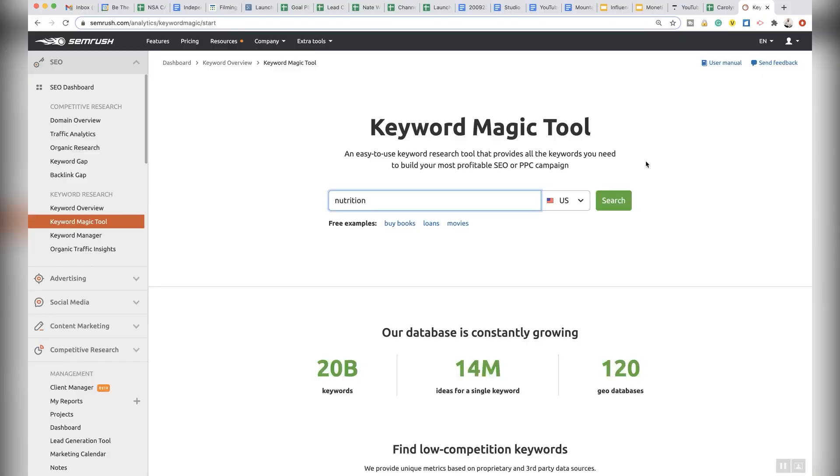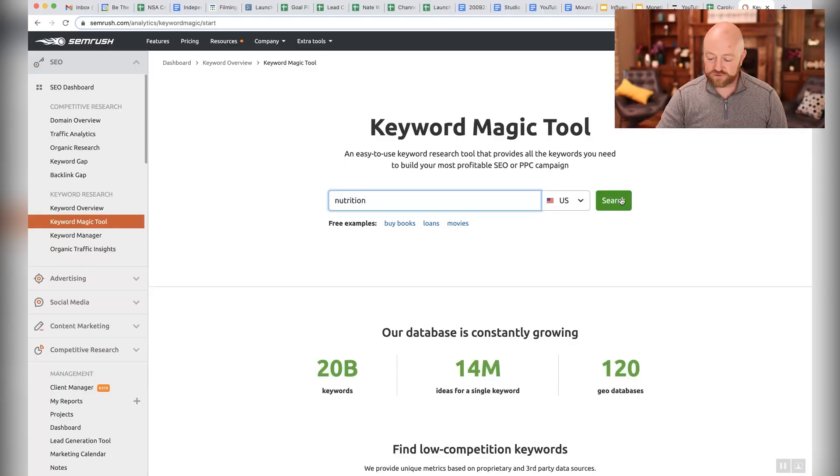I used to use a whole list of tools — I'd find ideas with one, check search volume on another and realize there's not a lot here, then expand it using another tool. It took me all day to do what I can now do in about an hour. Watch what happens when I hit search.